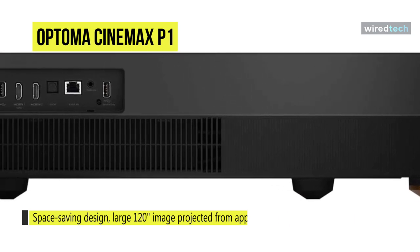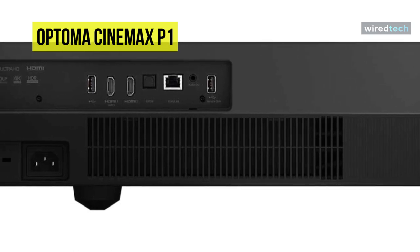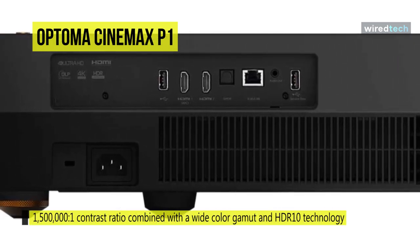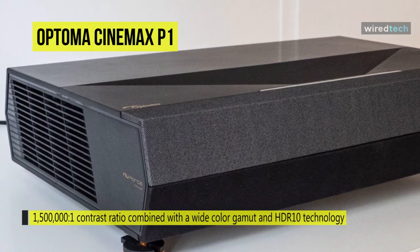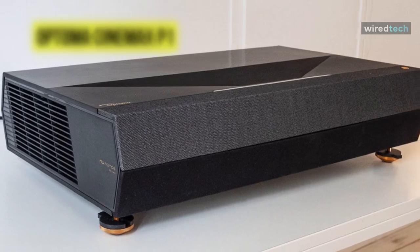One USB port supports multimedia playback. A 40-watt stereo soundbar is built in to eliminate the need for a separate speaker system. You can control the projector via Amazon Alexa or Google Assistant enabled devices, or through voice commands. A rechargeable Bluetooth remote control is included as an added convenience.